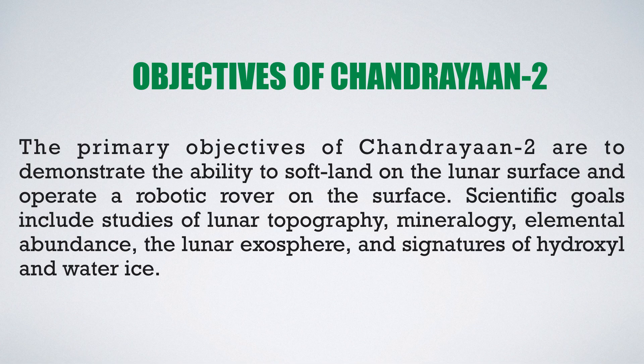The primary objectives of Chandrayaan 2 are to demonstrate the ability to soft land on the lunar surface and operate a robotic rover on that surface. The scientific goals include the study of lunar topography, mineralogy, the lunar exosphere, elemental abundance, and the study of hydroxyl ions and water ice.